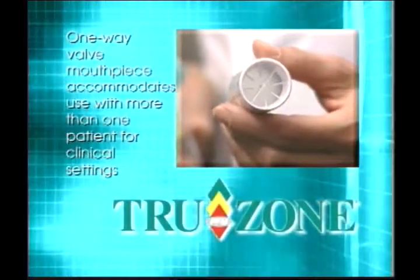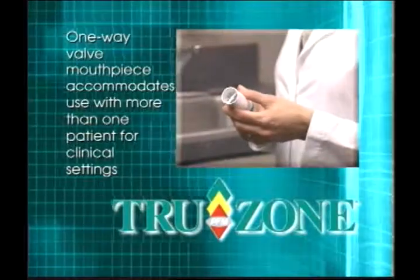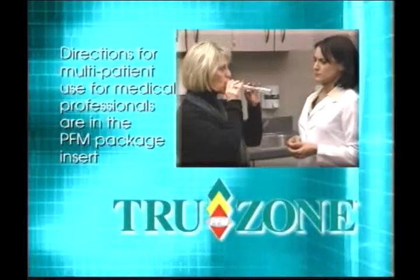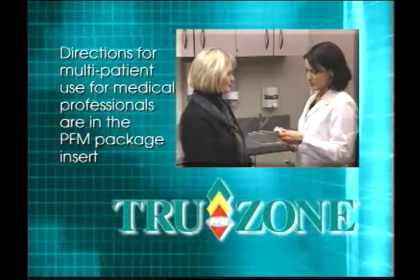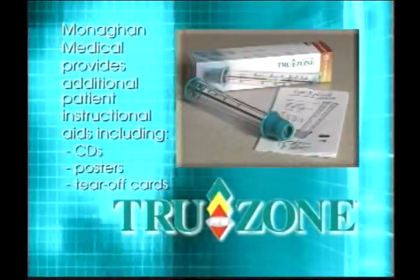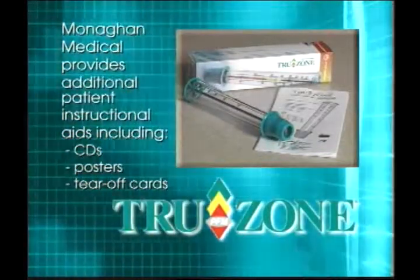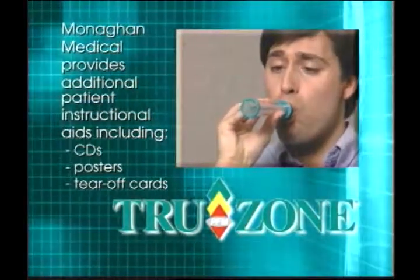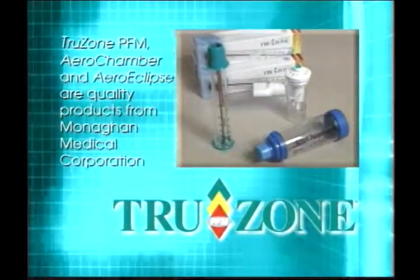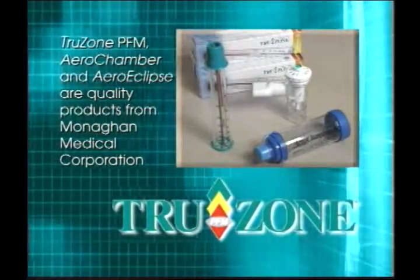TruZone PFM has additional 510k clearance for multi-patient use with a one-way valve mouthpiece to accommodate its use with more than one patient in a hospital or other clinical setting. Directions for multi-patient use and reprocessing are intended for medical professionals and are available in the TruZone PFM package insert. TruZone PFM meets the most recent standards of spirometry for portable PFM established by the American Thoracic Society and meets National Asthma Education Prevention Program standards. TruZone PFM is another quality product from Monaghan Medical Corporation, the makers of the AeroChamber family of valved aerosol holding chambers and the AeroEclipse breath actuated nebulizer.